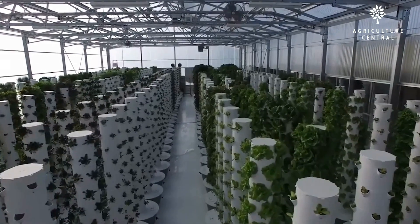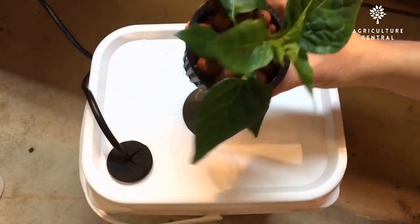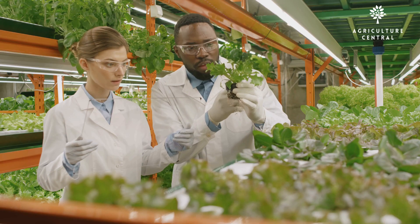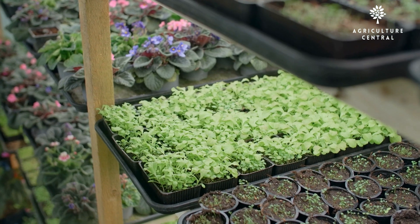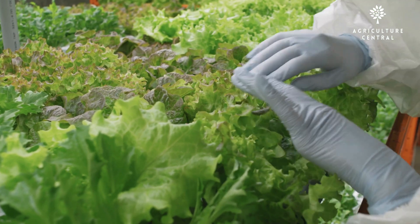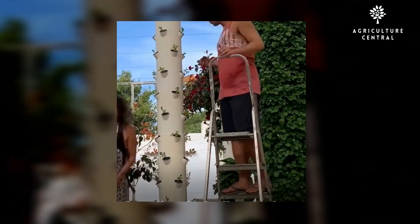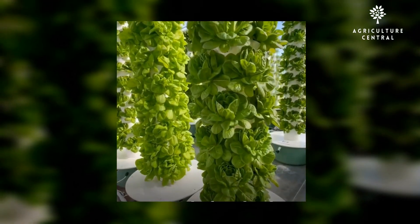Aeroponics also allows for greater control over the growth and quality of crops, as the plants have an even more direct supply of nutrients and the misting system can be more precisely controlled. Both hydroponics and aeroponics are methods of growing plants without using soil. In hydroponics, plants are grown in a nutrient-rich solution, while in aeroponics, plants are grown with their roots suspended in the air and misted with the nutrient solution.